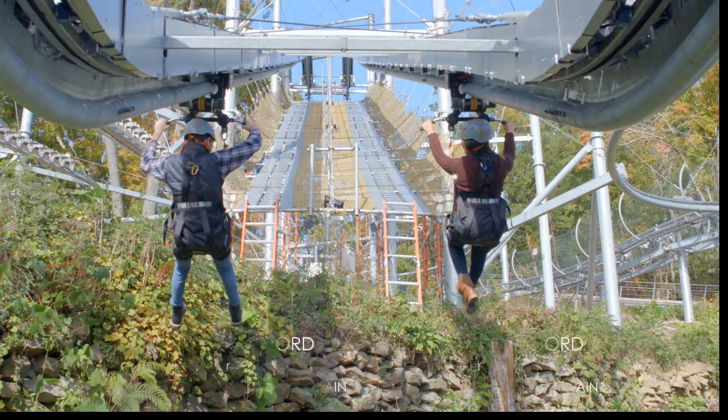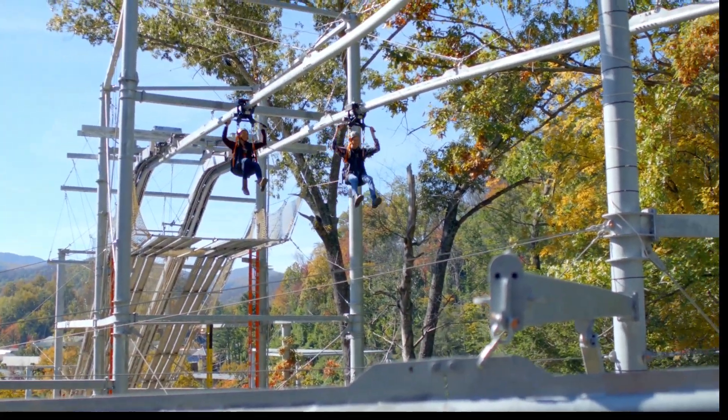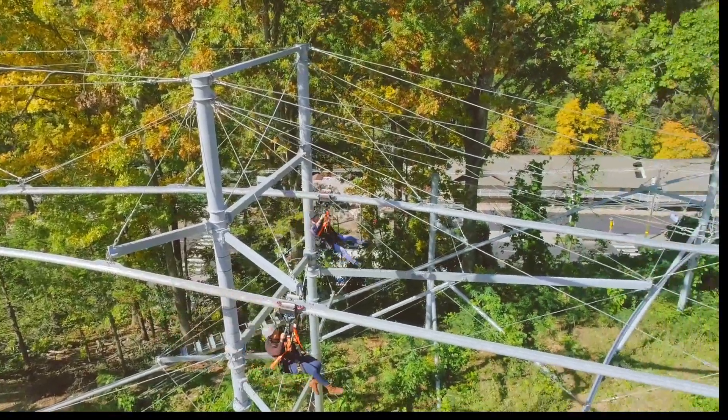The adventurous roguelider offers an opportunity for guests to be suspended on a single rail coaster 80 feet in the air.